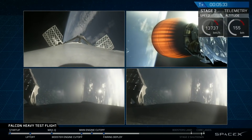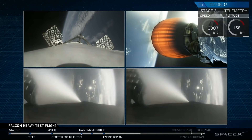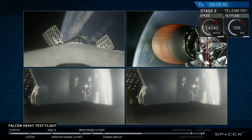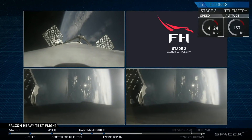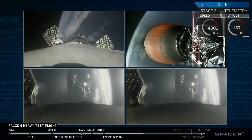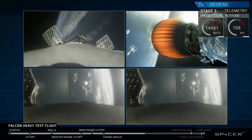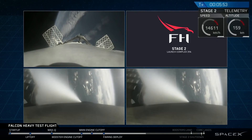Absolutely incredible. On your screen at the moment you've got a few things happening: on the upper right, MVAC-D continuing its burn; on the upper left, the center core headed back towards the autonomous spaceport drone ship; and in the two bottom screens, the side boosters headed back towards Cape Canaveral Air Force Station landing zones one and two.